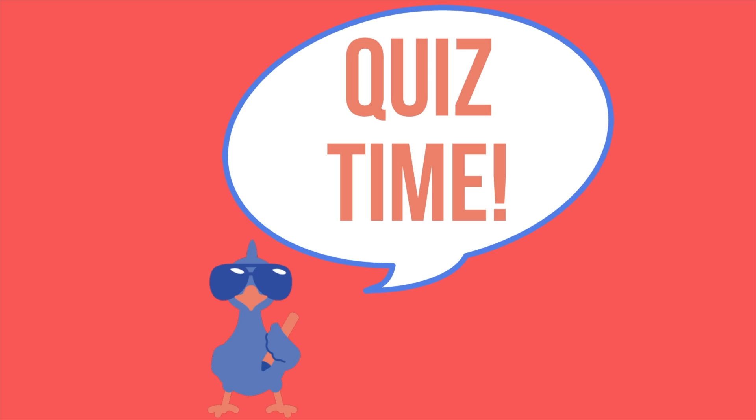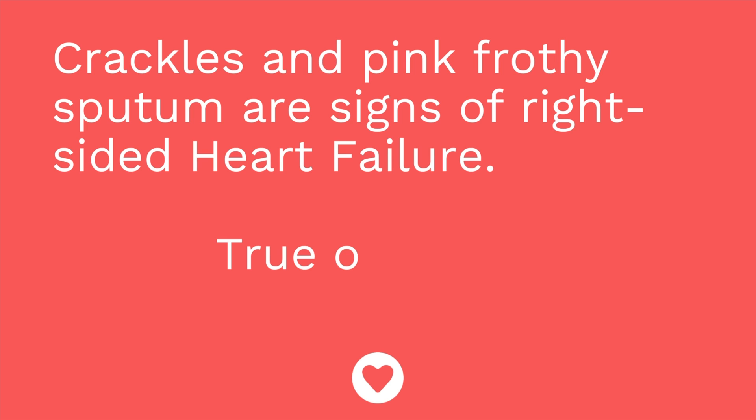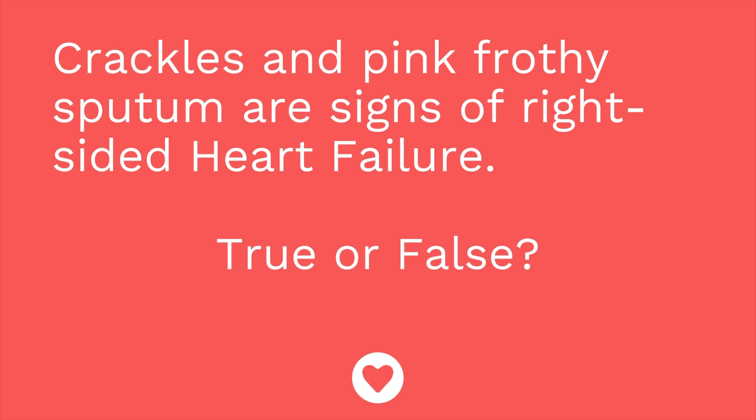Ready for a quiz? First question: crackles and pink frothy sputum are signs of right-sided heart failure — true or false? The answer is false. These are signs and symptoms of left-sided heart failure. Remember, with left-sided heart failure, we have symptoms in the lungs.